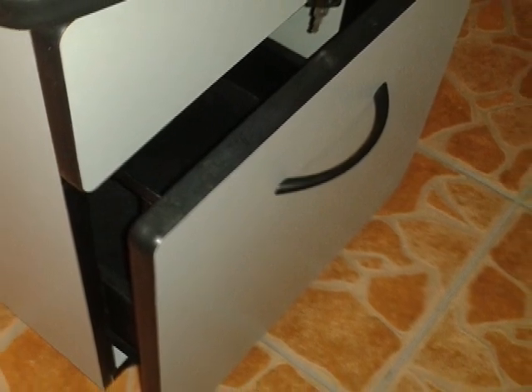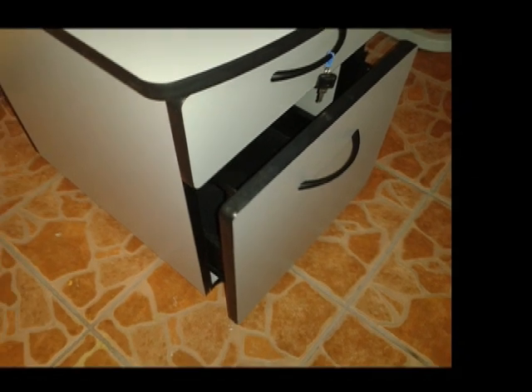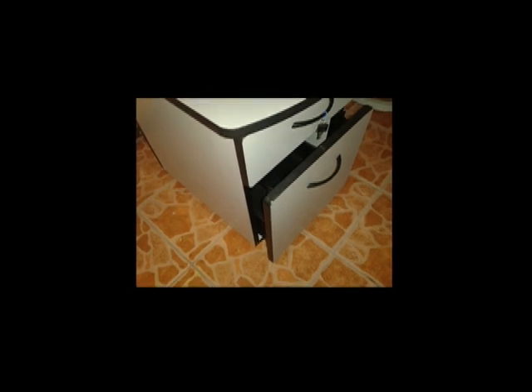This happened to me with a small file cabinet having two drawers, and the lower drawer simply could not be closed. Whenever I tried to push it, I heard a metallic tap inside the cabinet.